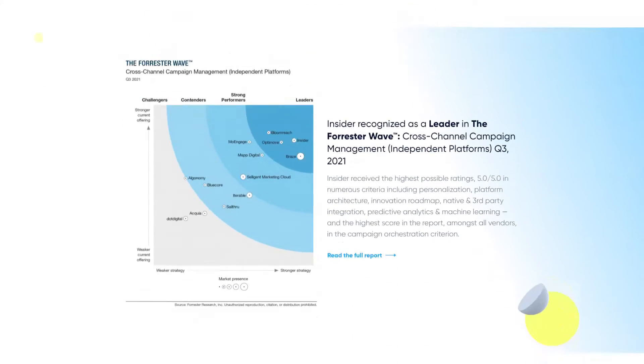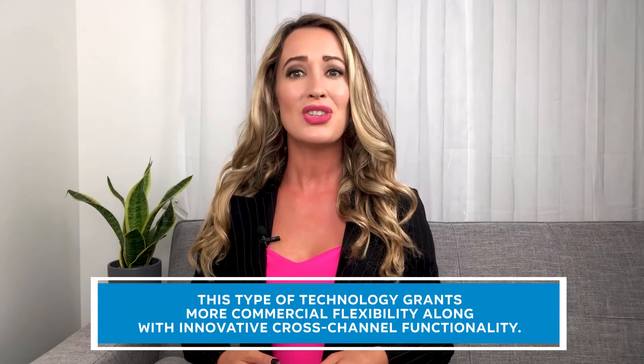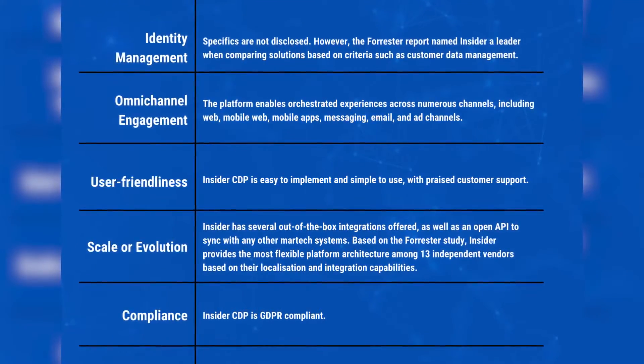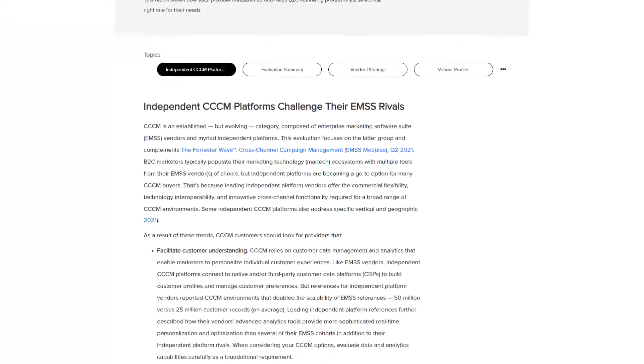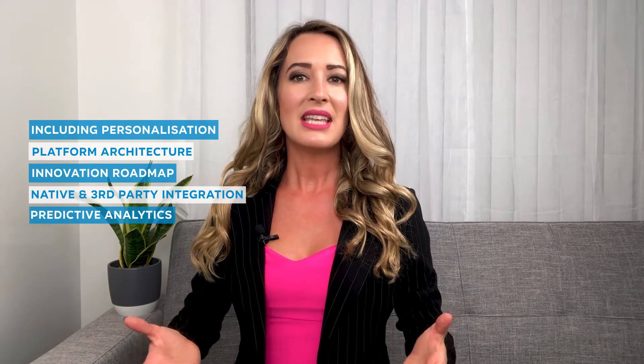Insider is not actually positioned as a CDP. Instead, the company delivers the platform as a growth marketing platform with CDP-native capabilities such as in-depth customer understanding, granting more commercial flexibility along with innovative cross-channel functionality. Insider's customer base consists of enterprise brands mainly in the e-commerce sector, with customers including IKEA, Singapore Airlines, and Virgin. The platform scored the highest rating in the Forrester Wave cross-channel campaign management report for Q3 2021, reviewed across criteria including personalization, platform architecture, innovation roadmap, native and third-party integration, predictive analytics, and machine learning. Pricing is not disclosed on the website.